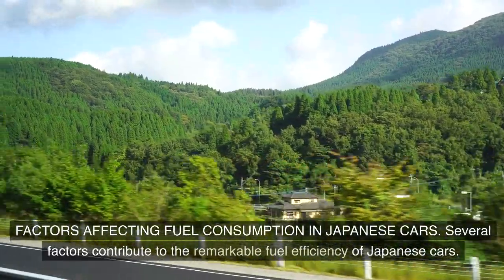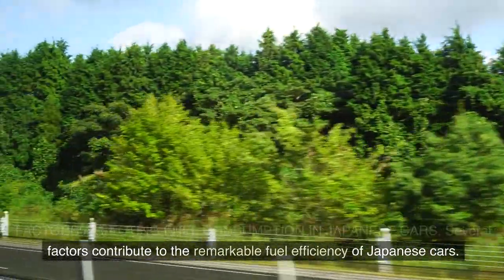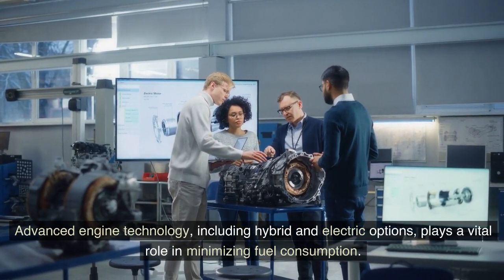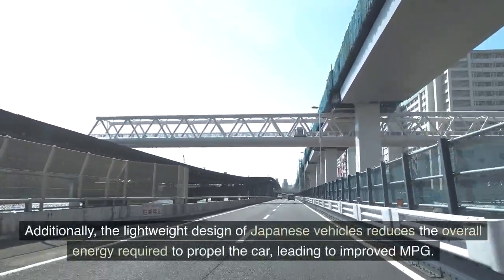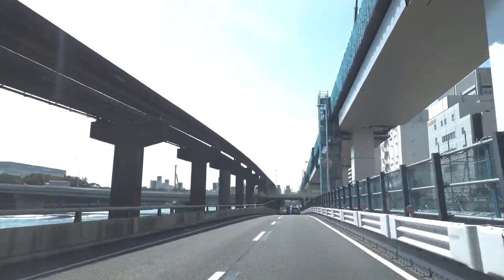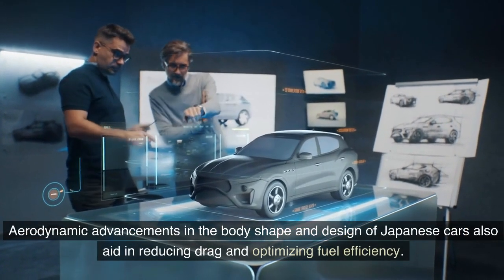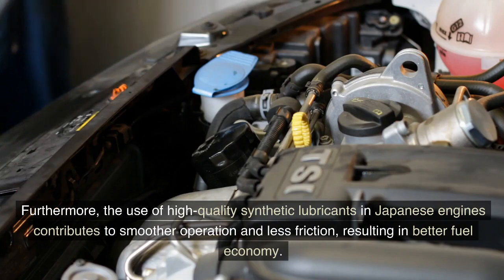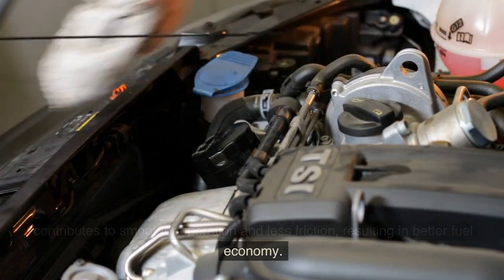Several factors contribute to the remarkable fuel efficiency of Japanese cars. Advanced engine technology, including hybrid and electric options, plays a vital role in minimizing fuel consumption. Additionally, the lightweight design of Japanese vehicles reduces the overall energy required to propel the car, leading to improved MPG. Aerodynamic advancements in body shape and design also aid in reducing drag and optimizing fuel efficiency. Furthermore, the use of high-quality synthetic lubricants in Japanese engines contributes to smoother operation and less friction, resulting in better fuel economy.